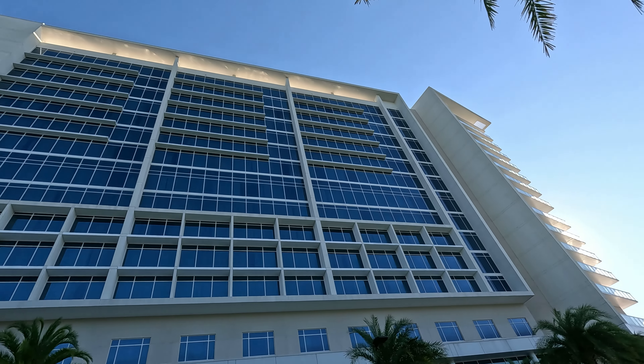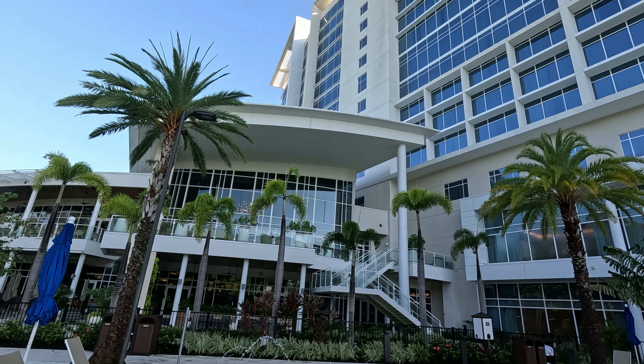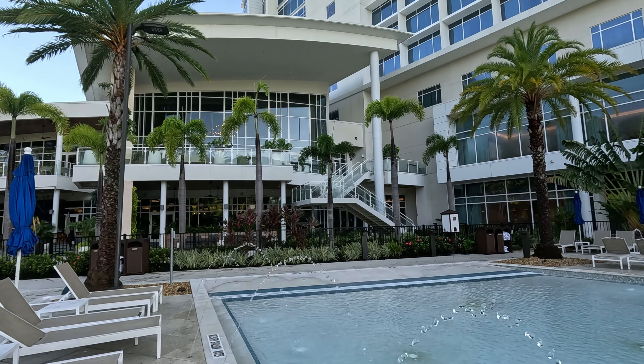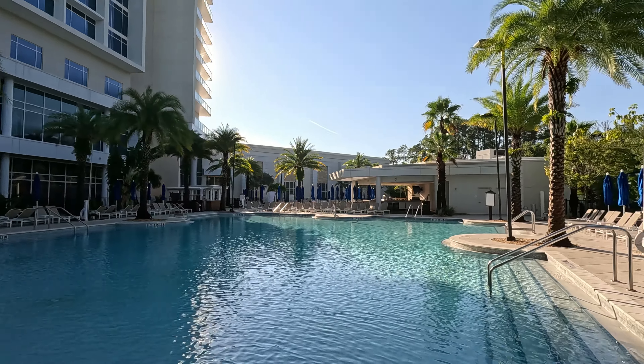Welcome to the JW Marriott Bonnet Creek in Orlando, the perfect blend of luxury and comfort right next to all the magic of Disney. Today I'm taking you on an exclusive tour of the stunning Presidential Suite.